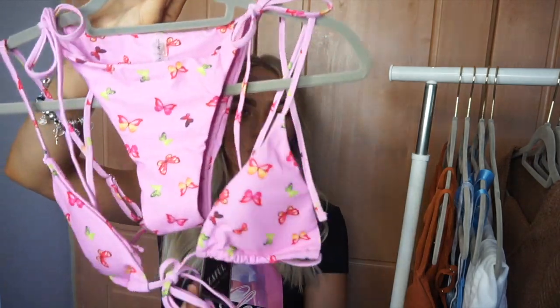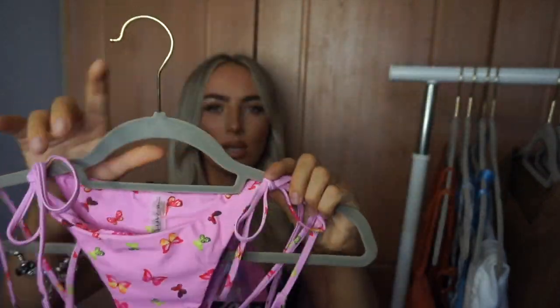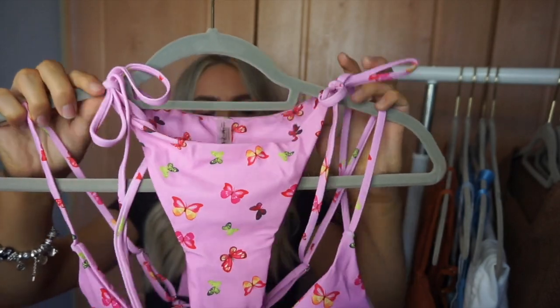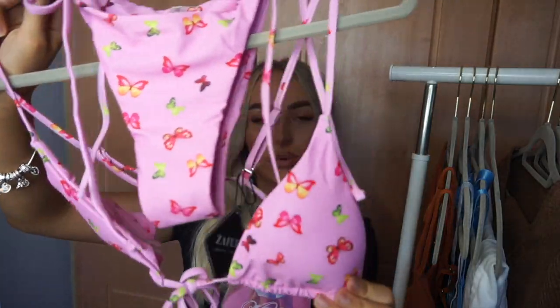I then got this beautiful pink butterfly bikini — high sides and a triangle top. You can adjust the straps at the back, which I love. I love the print and the pink color — it's so cute. I don't know, I'm just really into pink recently. Blue is my favorite color but pink has been calling my name lately. This is a medium also.